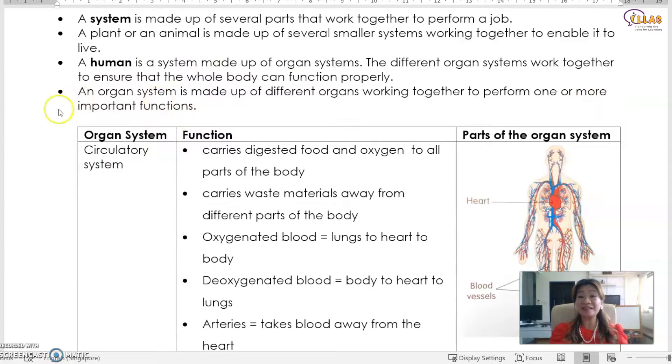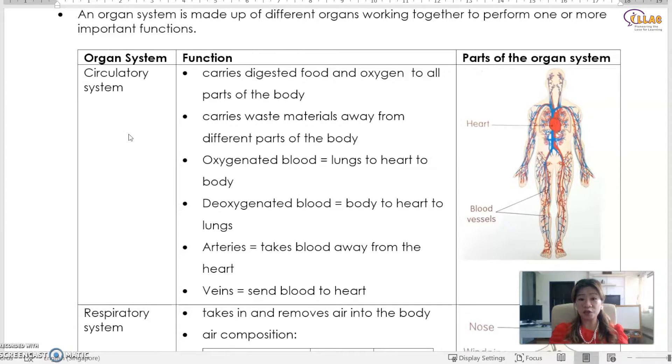So how many different types of systems are there that you need to know? Let's take a look at the circulatory system first. What does the word circulatory mean? It comes from the word circulate. To circulate means to go around and around. So this is exactly what our blood does in our body — that's why it's called the circulatory system, made out of the heart and the blood vessels. There are two types of blood vessels, namely the arteries and the veins.